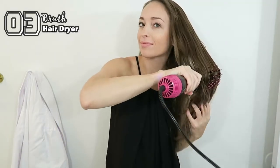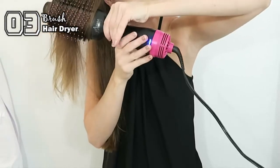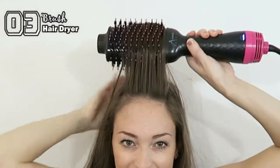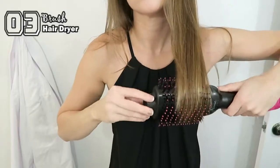In just one step, you can not only dry your hair, but also add volume. Easy to use — you can even lift the roots and add a little wave at the bottom.